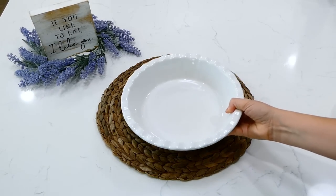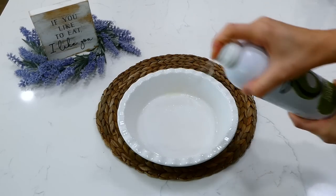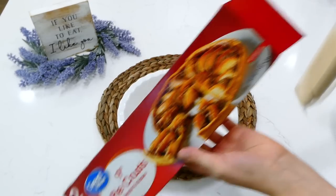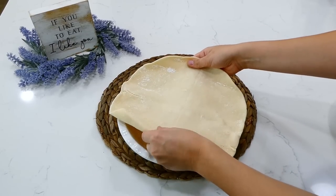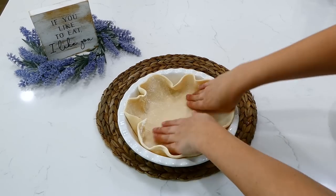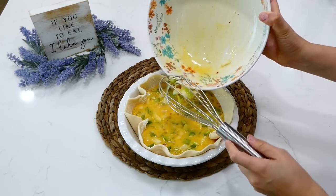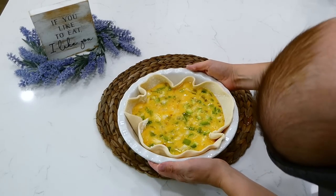I sprayed my pie dish with plenty of non-stick spray. These pre-made pie crusts come with two crusts in the box — we're using one for this quiche and saving the other for a pot pie. I placed the pie crust in the bottom of the pie pan, poured the egg mixture right in, and this will bake in a preheated oven at 375 degrees for about 30 to 40 minutes, or until the egg has set.